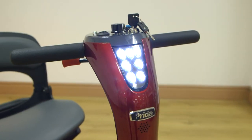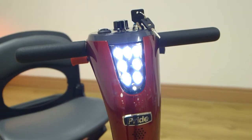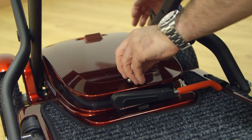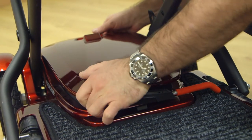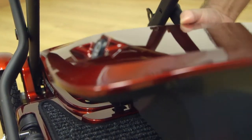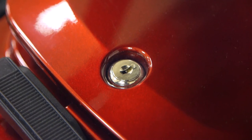Front and rear LED lights provide excellent visibility. The Quest operates on a single 11.5 AH lithium-ion battery pack, which can be easily detached from the scooter and features an anti-theft key lock.